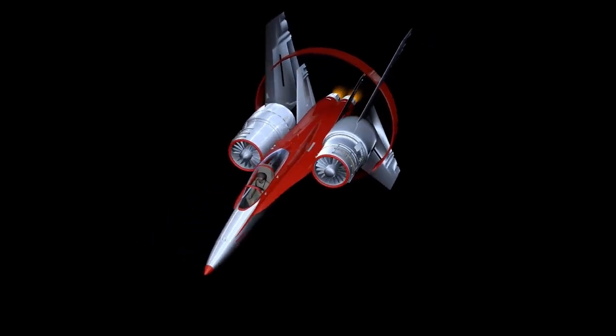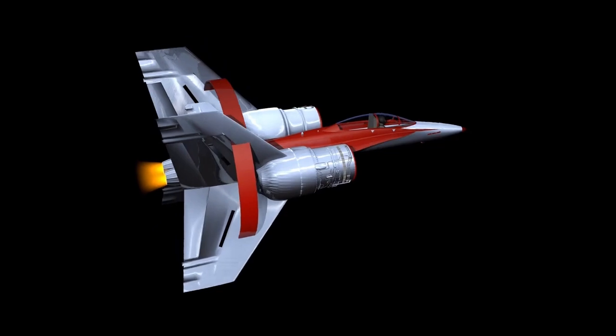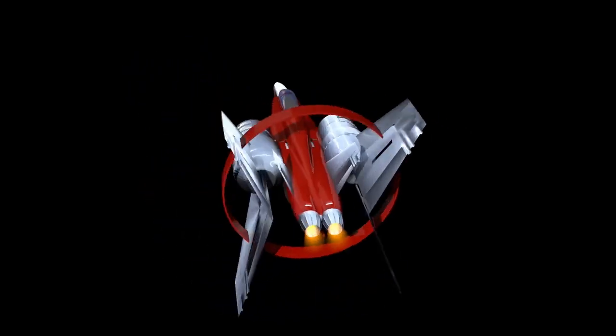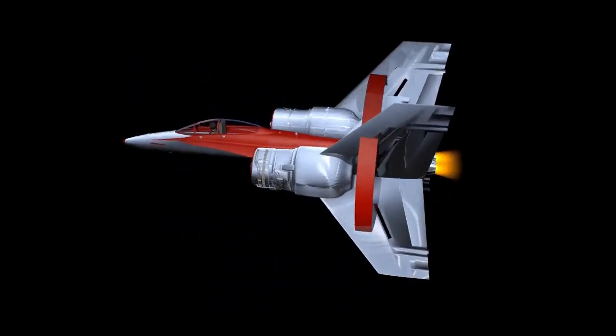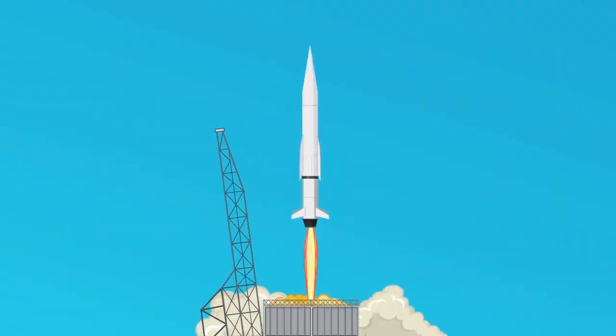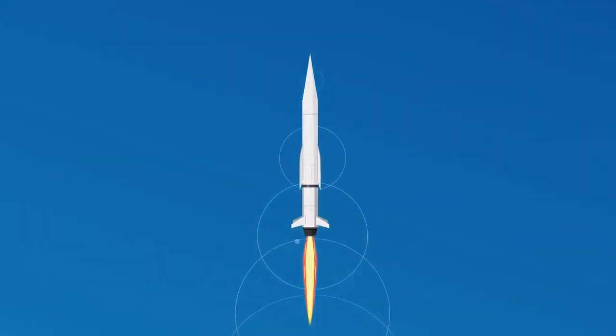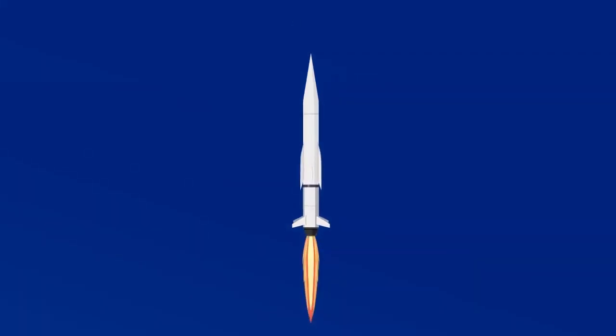What if the biggest challenge in sending humans to Mars isn't the rocket, the fuel, or even the landing, but surviving the trip home? The most terrifying part of space travel may be the few minutes it takes to re-enter an atmosphere. And no one—not even NASA—has ever built a truly reusable orbital heat shield that can survive this violent descent over and over again.